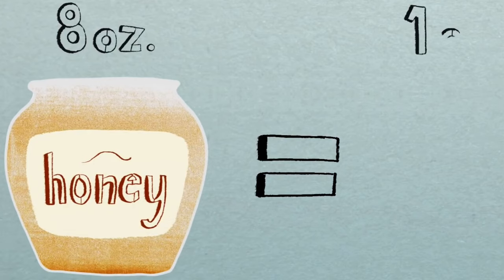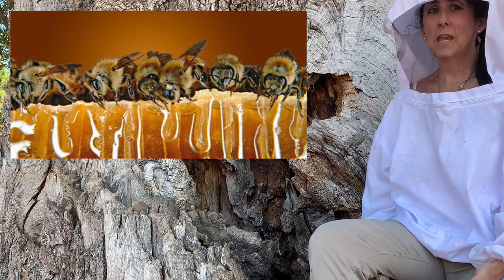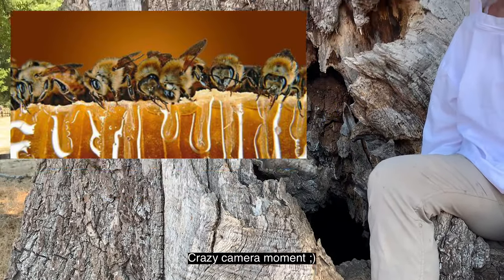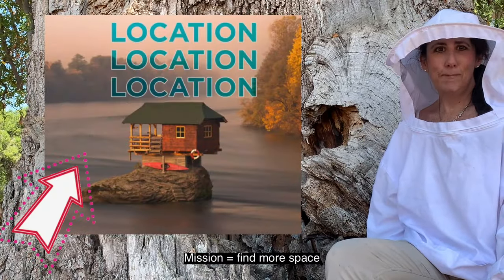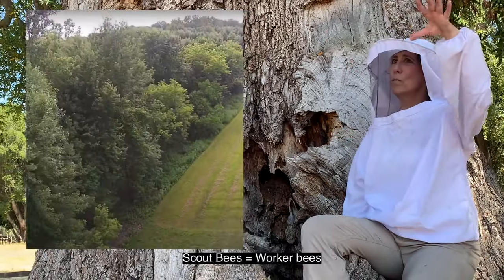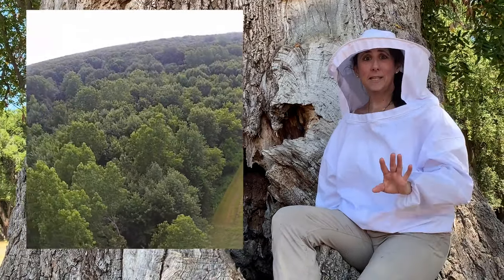Bees are so lucky — when humans eat sugar we get fat, but you'll never see an overweight bee. They need to find a location. What I like to call them is the real estate bees. These bees are called scout bees; they are flying everywhere to find the perfect home.